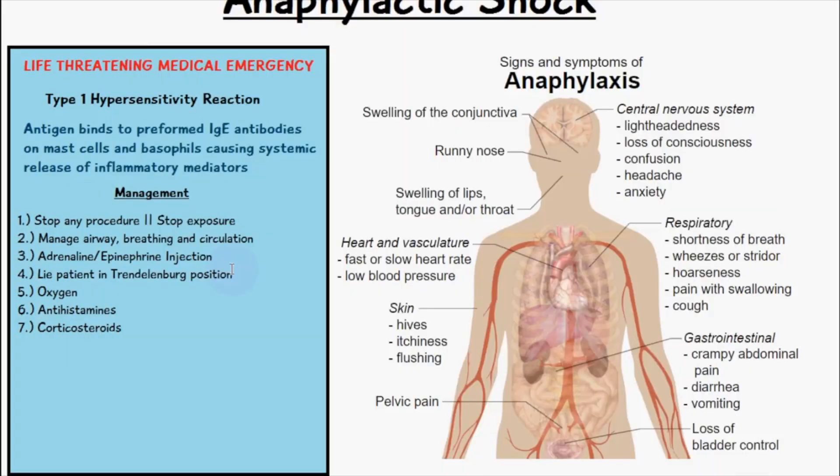Oxygen therapy is also given alongside antihistamines. Once the clinical symptoms like urticaria or rashes on the skin start to die down and the patient's oxygen and blood pressure are stabilizing, we can give corticosteroids to help decrease the risk of a biphasic anaphylaxis and stop it occurring again.